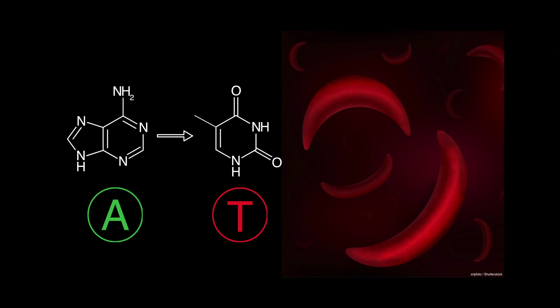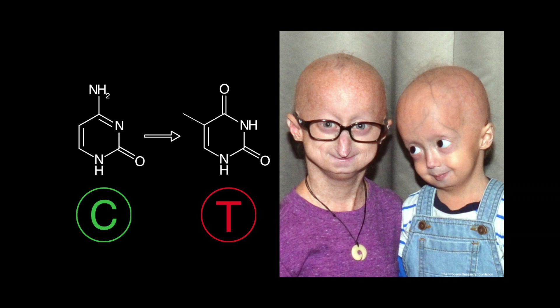Millions suffer from sickle cell anemia because they have a single A to T point mutation in both copies of their hemoglobin gene. And children with progeria are born with a T at a single position in their genome where you have a C, with the devastating consequence that these wonderful, bright kids age very rapidly and pass away by about age 14.